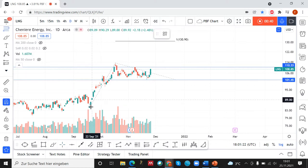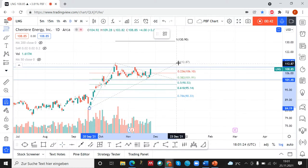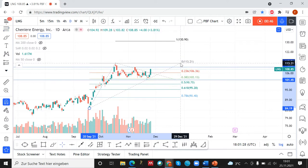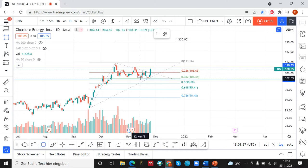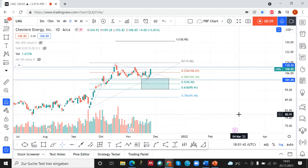Now let's measure the Fibonacci retracement, because you always have to make sure that your correction is sufficient. You want to see a correction between the 38 and the 61 Fibonacci retracement, and in this case we retraced below the 38 Fibonacci retracement, so from this perspective this correction is sufficient.